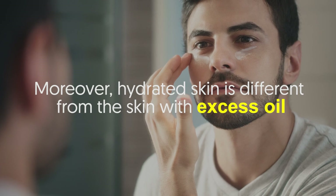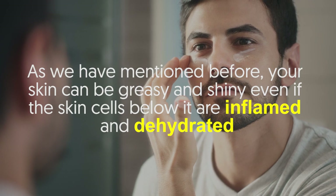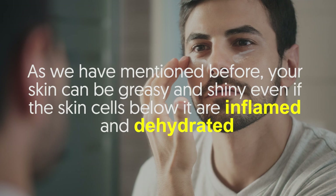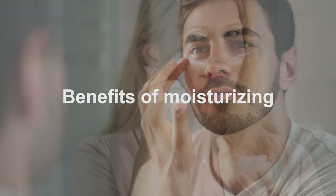Moreover, hydrated skin is different from skin with excess oil. As mentioned before, your skin can be greasy and shiny even if the skin cells below it are inflamed and dehydrated.